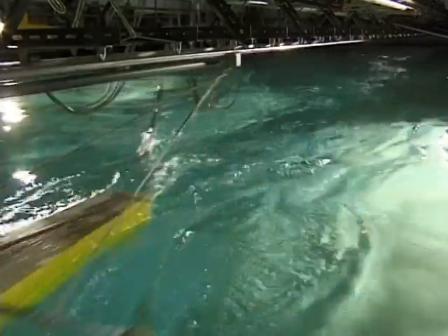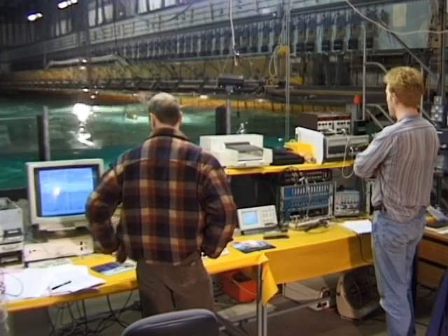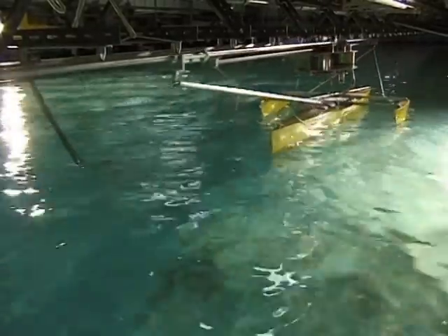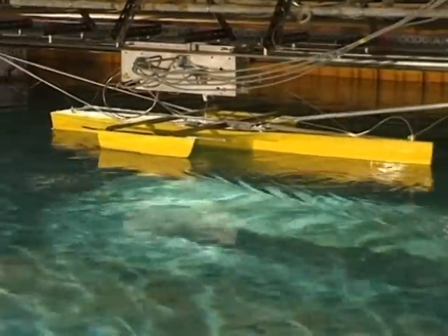As a PhD student several years earlier, Richard, on the right here, had developed this unique force-based towing system. Unlike conventional carriages, which drag ship models through waves at fixed speed, his system simulates reality, where a boat's speed and heading reflect the constantly changing balance of wave and propulsion forces.